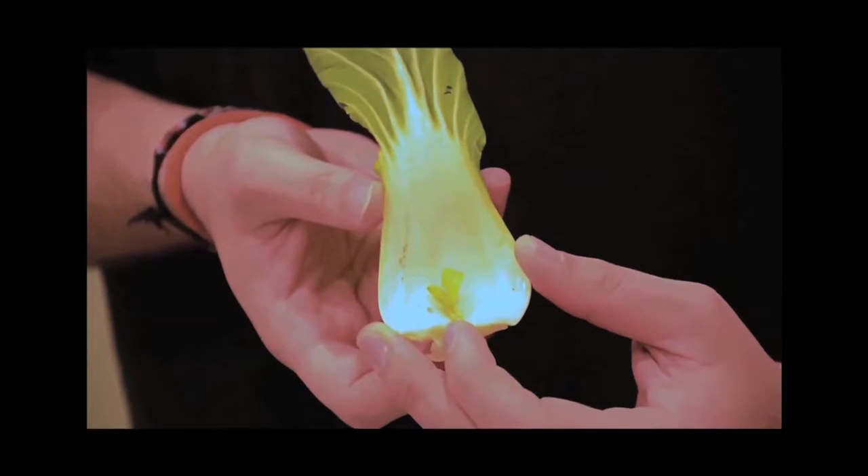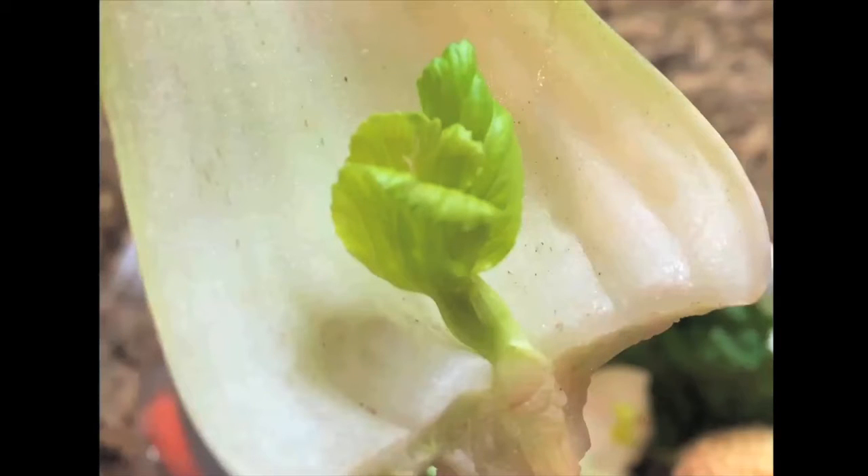Check this out — this bok choy is almost five days old. I put it in and it just started sprouting. It's actually alive, and that's good for you.